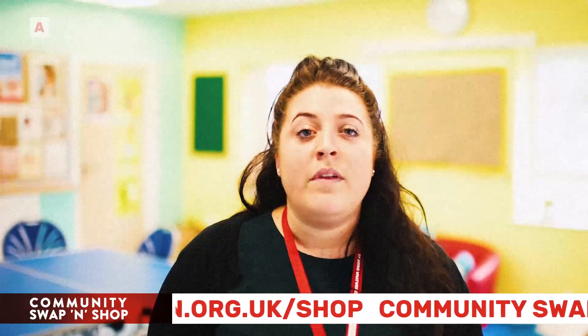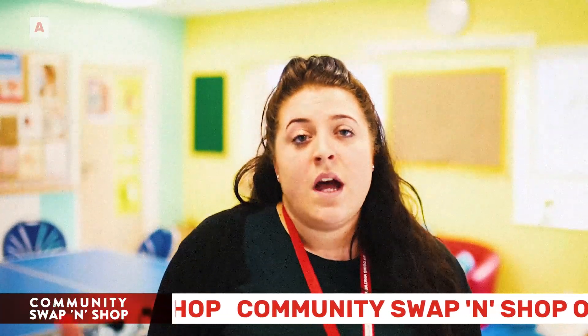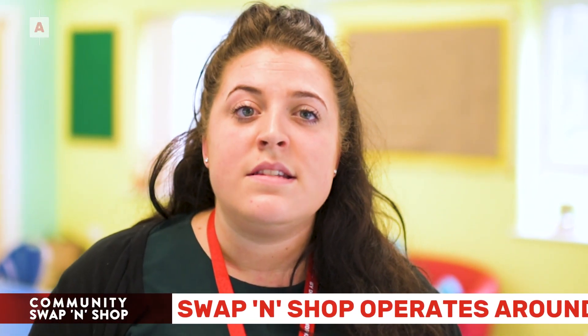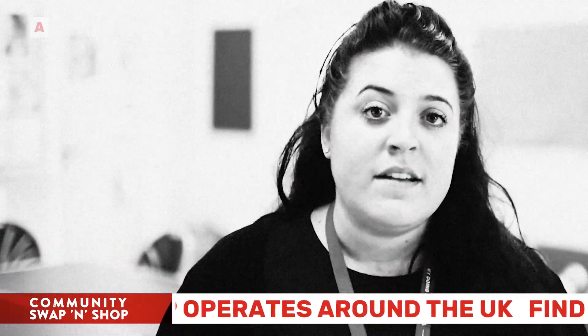The benefits from our families using it and just people popping in to use the shop really builds on how many people we're reaching in our community, just giving something back to them and them giving to us, so it just really works.